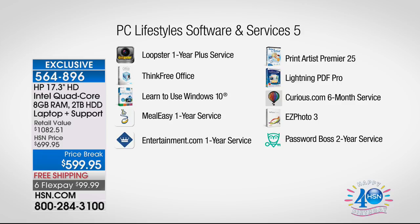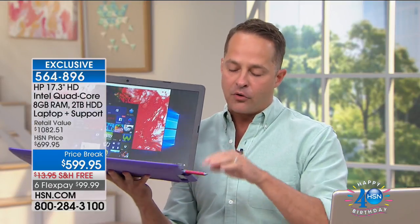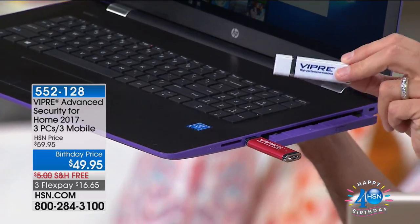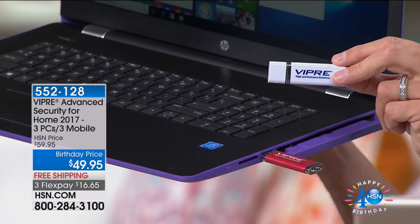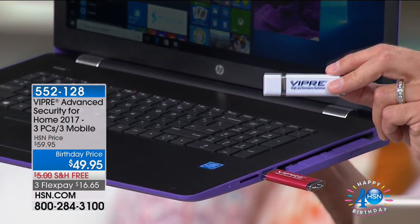There's nothing more important than protection on your computer. Viper Advance is an antivirus, anti-spyware, anti-malware program, but what's different is it has artificial intelligence and machine learning built in. For the first time ever, not only can it catch registered viruses, but if something enters your computer and acts strangely, Viper can isolate and secure it. That includes ransomware, zero-day, and zero-hour threats — and it covers three PCs and three mobile devices per purchase.